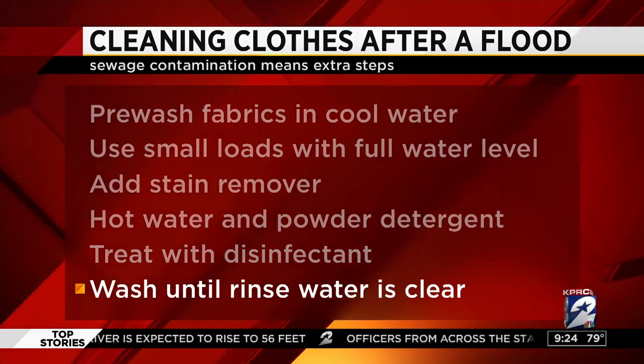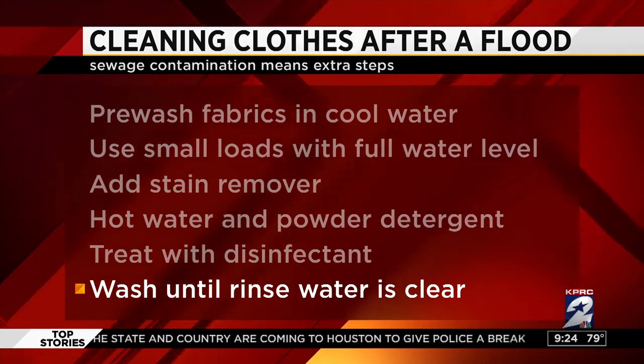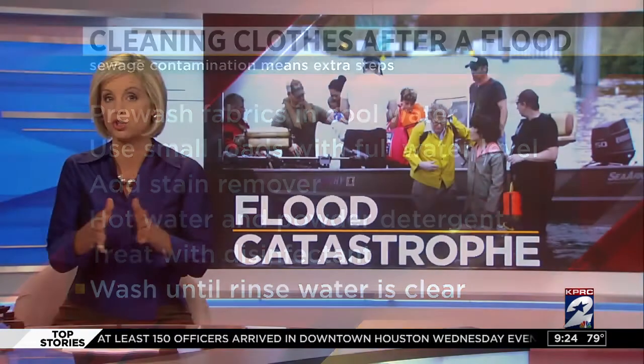You want to look at the rinse water — which may be harder to do if you have a front-loading machine. If you have a top-loader, look at the rinse water and make sure that as long as it's dirty or cloudy, the clothes need to be washed again. Just repeat those cycles until the water is clear and your clothes should be clean.